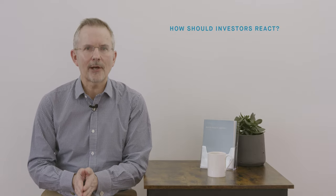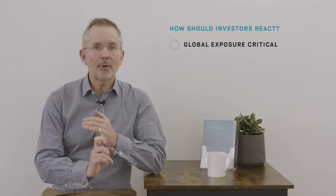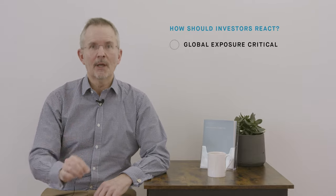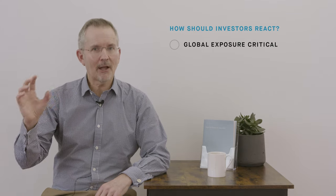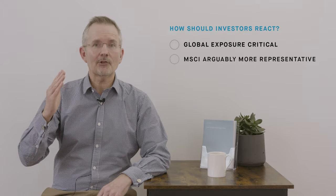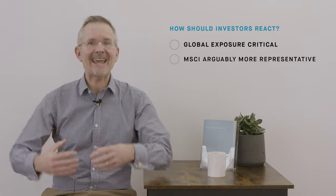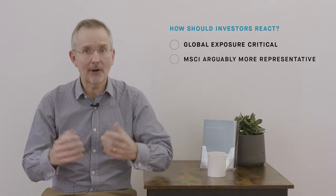So what do you do as an investor? First of all, in today's market, global exposure is critical. A lot of companies in the FTSE 100 are global companies, but an overweighting to the FTSE 100 in particular can leave an investor a little light on some of the sectors that are arguably the more important ones globally. There are indices such as the MSCI, for example, which some would say are more representative of the way the world is moving — tech, AI, and so on.